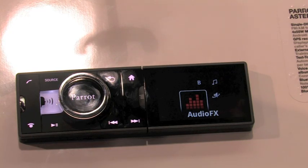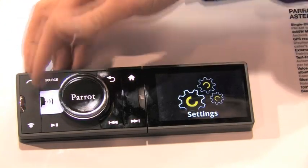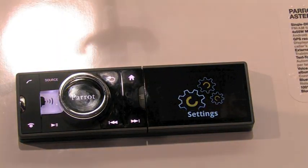Your standard settings that you can go through, of course. So that's it — pretty sweet.